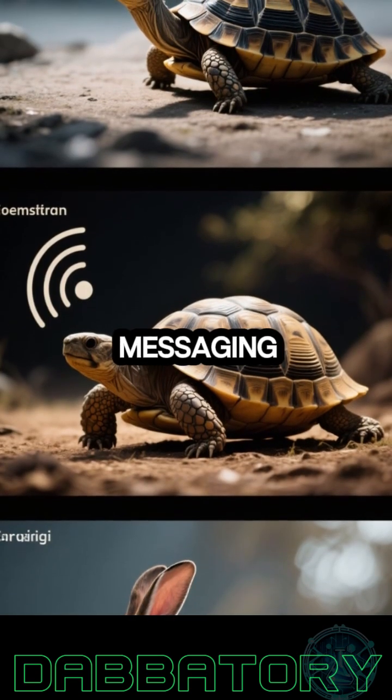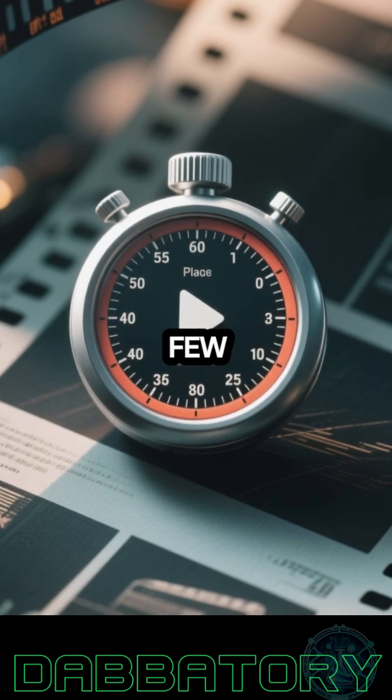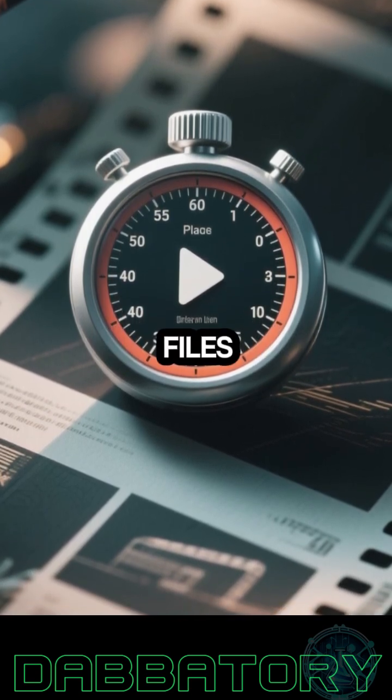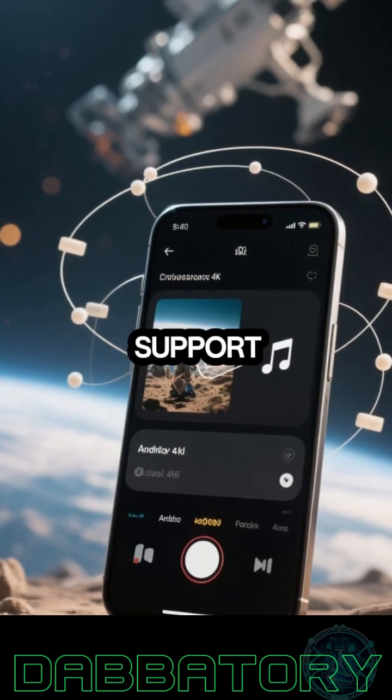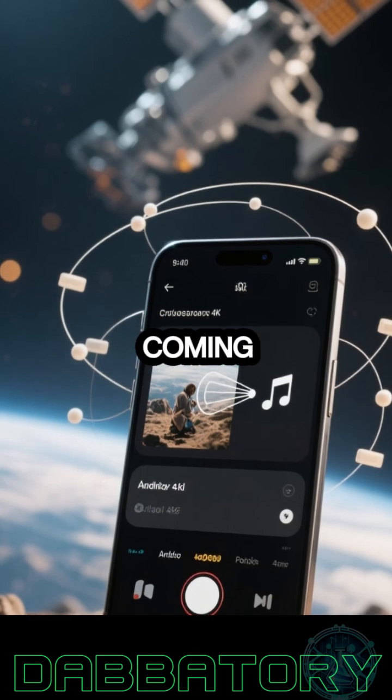Of course, satellite messaging isn't quite as fast as cellular. Messages typically go through in a few seconds, but delays can still happen — especially with photos or multimedia files. Android devices currently support sending images and audio files over satellite, with iOS support coming later this year.